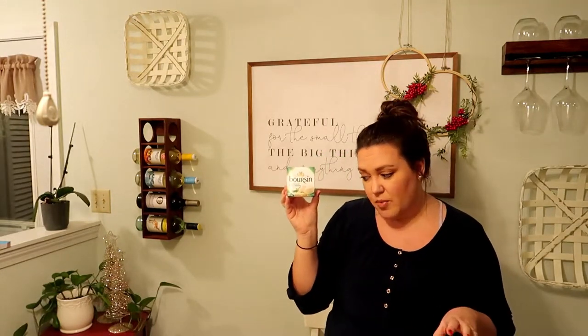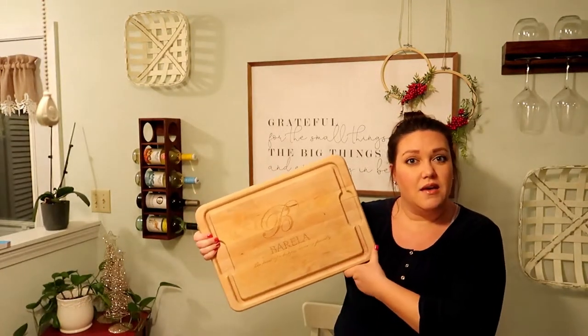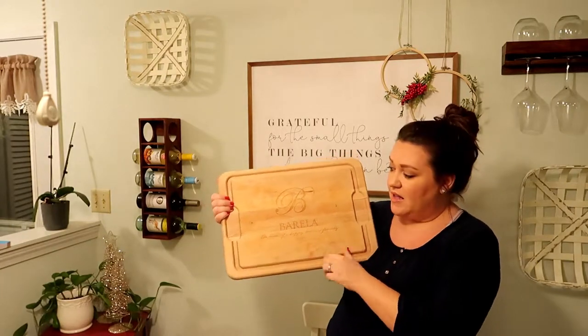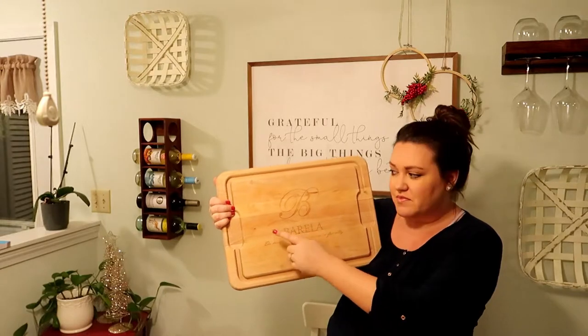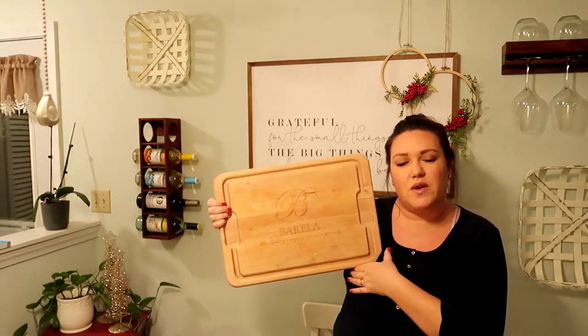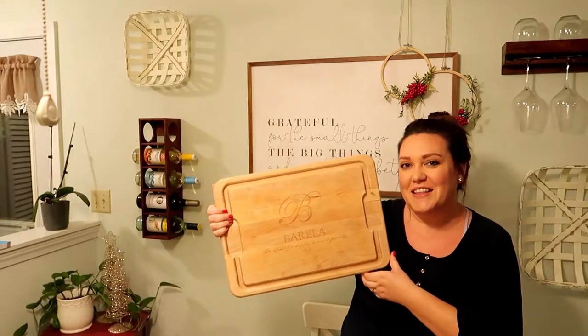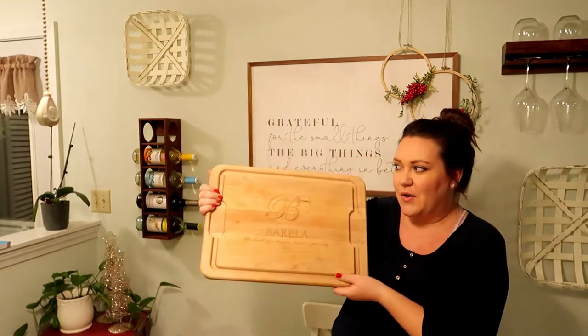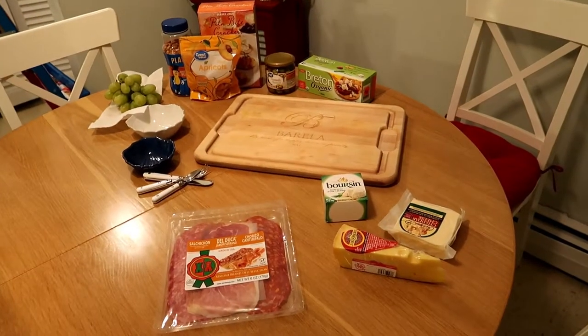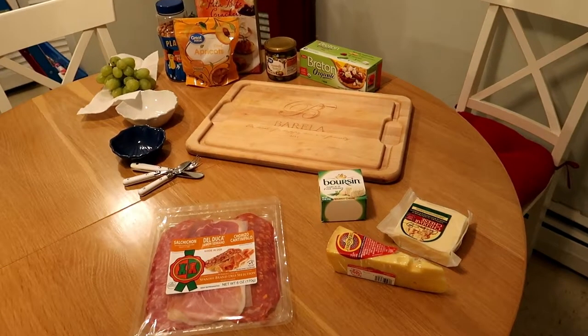I usually start by placing the cheeses on a nice big board. I just use a cutting board — this one was a gift from our realtor and has our name on it, so we don't typically use it for anything other than decoration, a cheese board, or appetizers. This is our go-to cheese board.